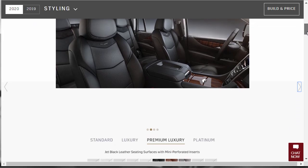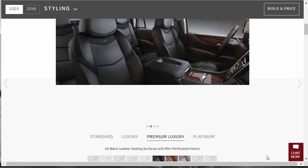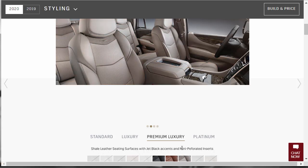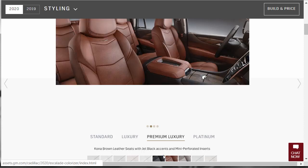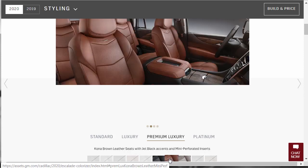The interior choices for the 2020 Cadillac Escalade Premium Luxury are three options: Jet Black leather with mini perforated inserts, Kona Brown leather with Jet Black accents and mini perforated inserts, or Shale — kind of a tan — with Jet Black accents and mini perforated inserts. I'm normally into black leather and we're going with that, though I think the Kona Brown is very attractive.